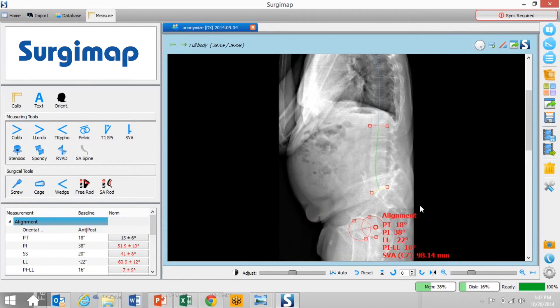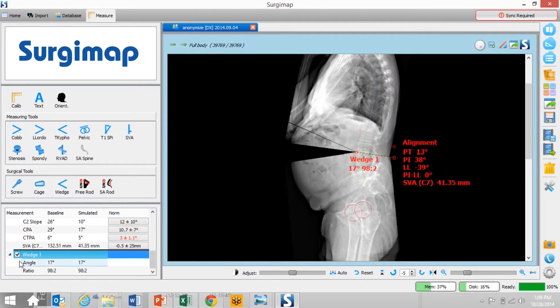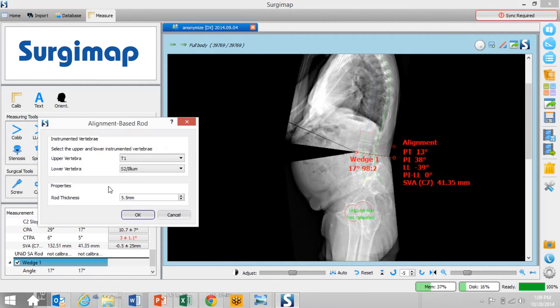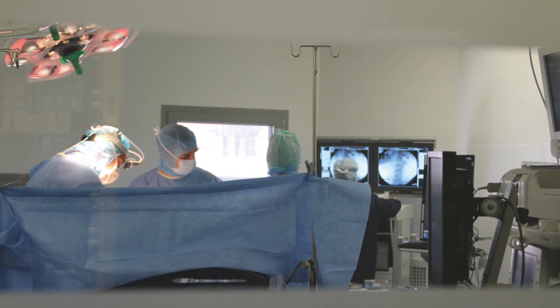Each rod is produced in a lab for the highest level of control. With the rod bending done prior to surgery, we can execute our surgical plan for your best possible outcome. Unit lets us keep our focus on you and lets us be more efficient.